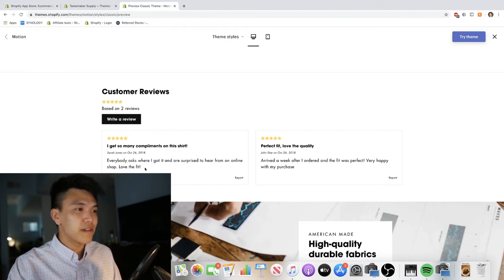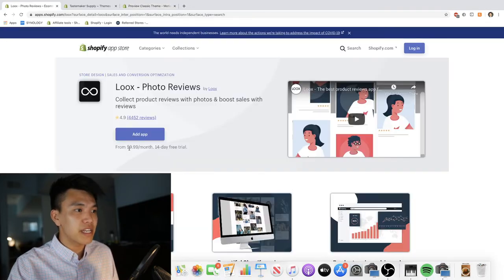For the longest time I didn't feel like I needed to change anything because right out of the gate this theme provides you with a very clean-looking customer review section. It does cost money, but in a moment I'm going to show you why $9.99 a month is actually a bargain for something like this.